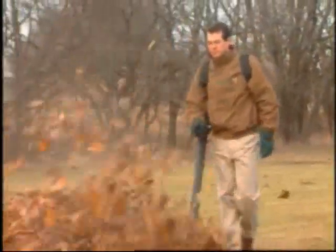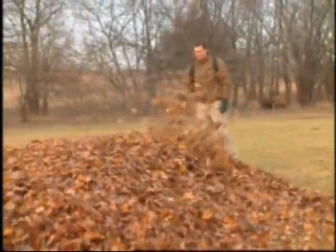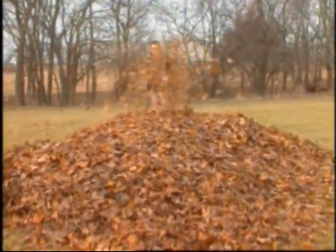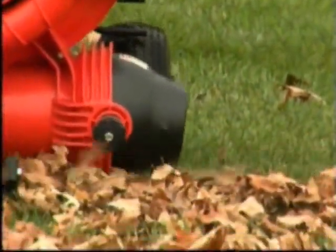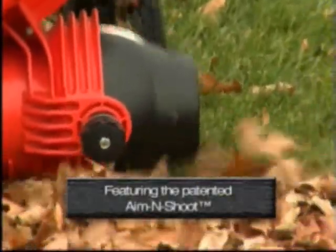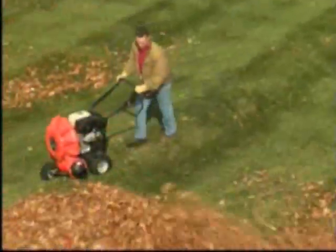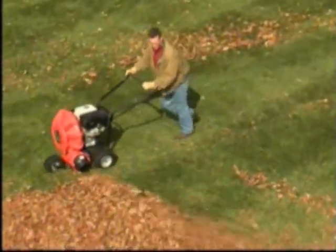Tired of buying several backpacks to do the job of one wheeled blower? Are you ready for a blower that will make you more money than you thought possible when clearing leaves? Then welcome to The Force by Billy Goat, the revolutionary wheeled blower with the patented Aim & Shoot for fast, accurate cleaning. You won't find any backpacks, tarps or rakes working as hard or as productive as The Force.